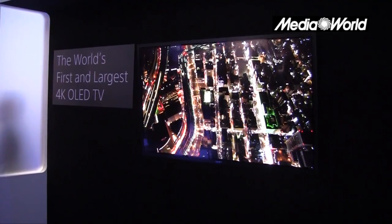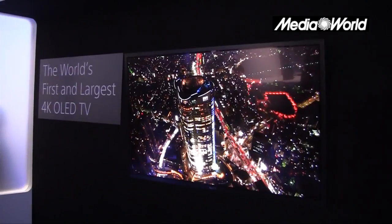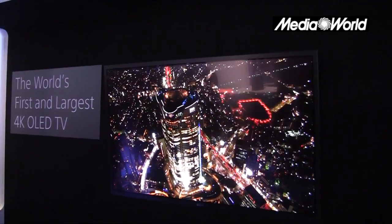Ovviamente a chiusura della conferenza stampa è stato possibile vedere il TV, eccolo qui: un nero incredibile, bellissimo, un dettaglio fantastico.